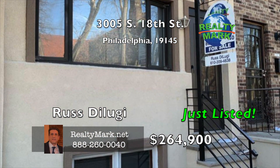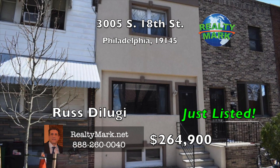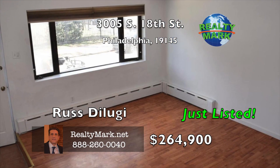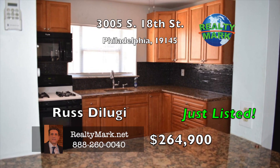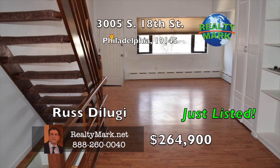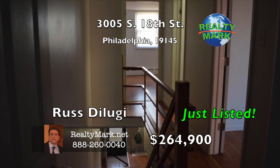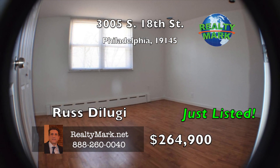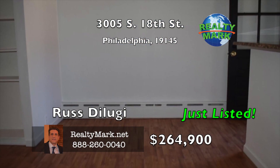Nice townhome in the Marconi West section of Philadelphia, situated on a quiet block across from the church rectory — no through traffic here. The home has a new front exterior from 2017, with a first floor consisting of a living room, formal dining room, and updated kitchen with ceramic tile and granite counters. An open staircase leads to the second floor, which has a large master bedroom, two additional bedrooms, and a full bath with a ceramic tile floor. Kitchen, bath floors, and most windows have been rehabbed about four years ago. Full basement.